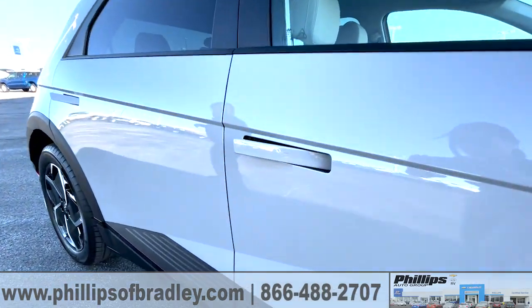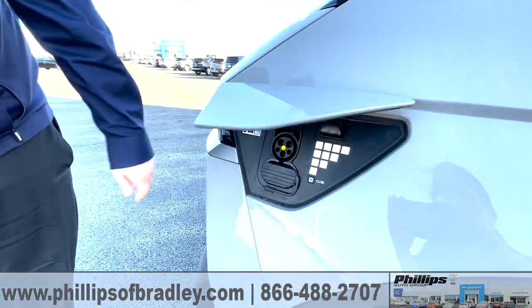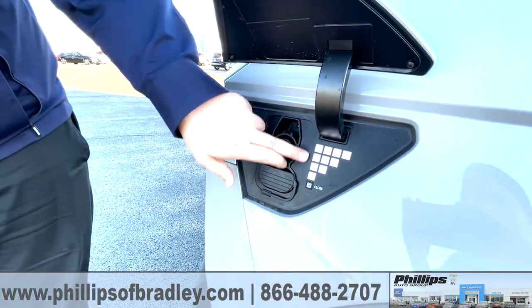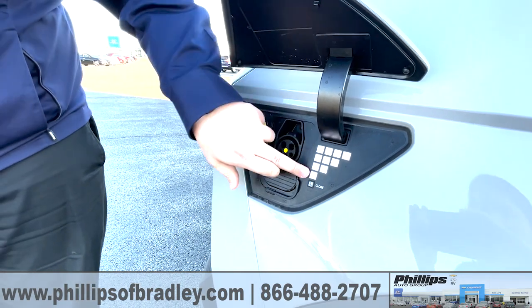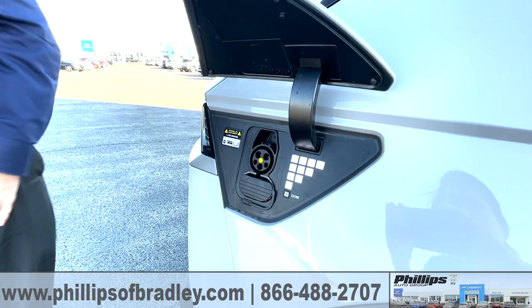Coming around further towards the back, the charging port cover has a pixelated spot. You press that, it opens up and lets you know your battery levels — low, medium, 75%, 100% — all displayed in pixelated style.